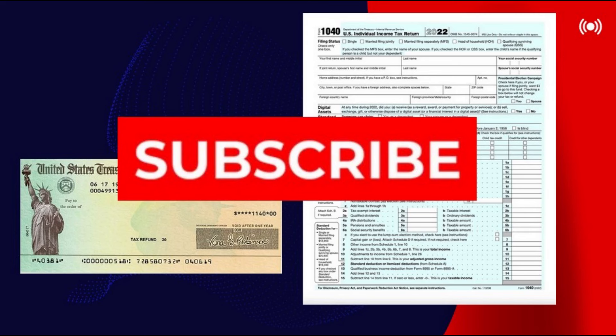Let us know in the comment section below about your ongoing tax issue. In the meantime, we will keep monitoring the situation for further developments, so make sure to click the thumbs up and subscribe button below for future updates on this channel. Thanks for watching — we'll see you next time.